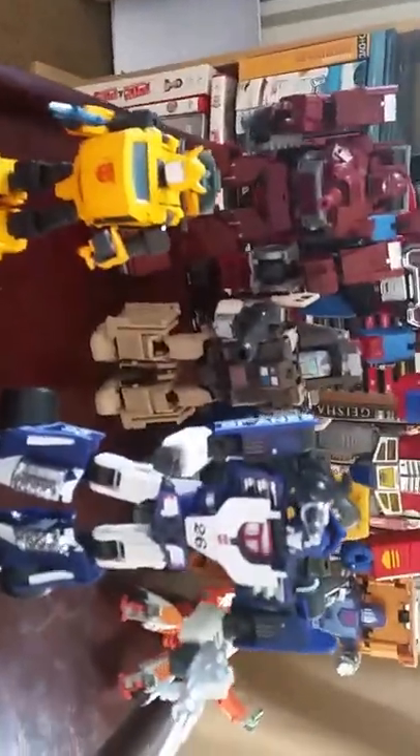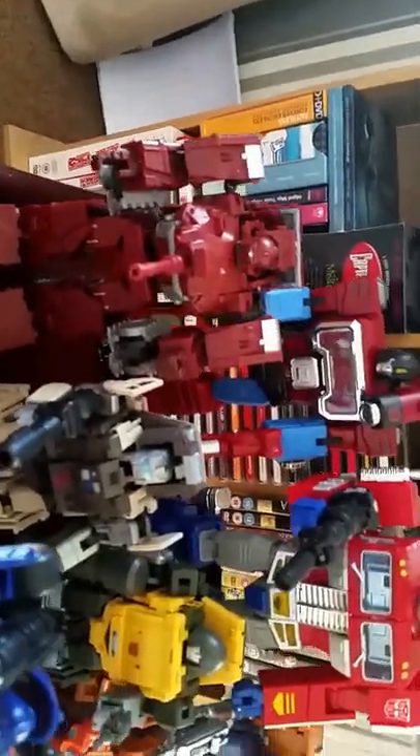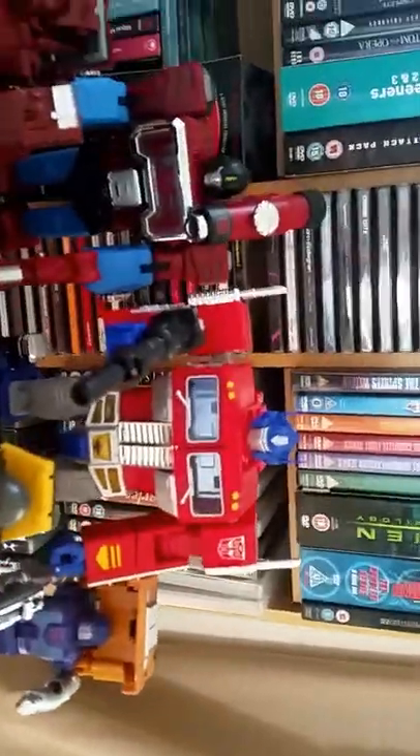I've got another little table at the moment with a few more that will all be put away soon. We've got Bumblebee, Mirage at the back, Warpath, Outback, Brawn, Huffer, Cliffjumper and Perceptor.